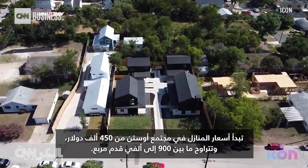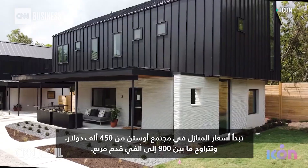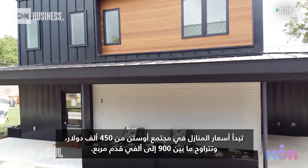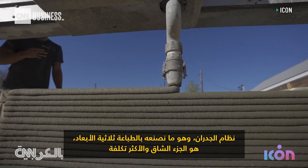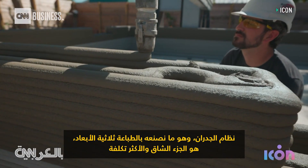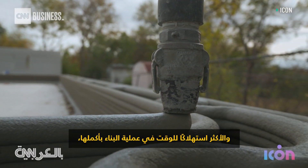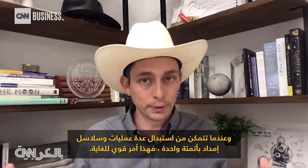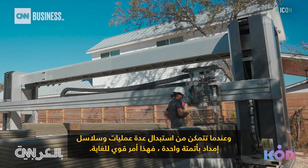Homes in the Austin community started at $450,000 and ranged from 900 to 2,000 square feet. The wall system — which is what they 3D print — is the most laborious, trade-intensive, expensive, and time-consuming part of the entire construction process. When you can replace multiple trades and multiple material supply chains with a single automation, that's very powerful.